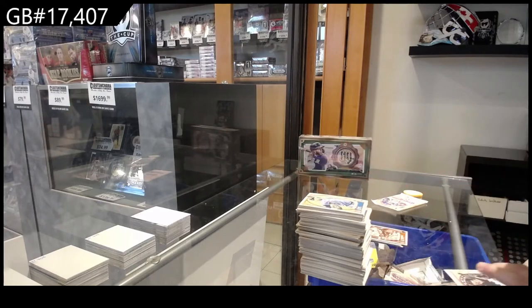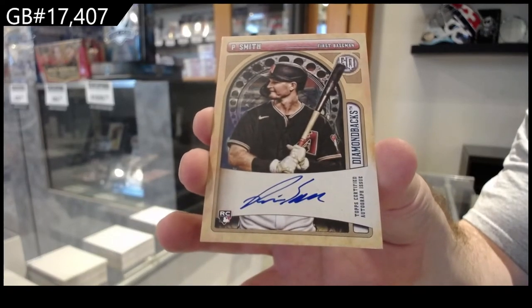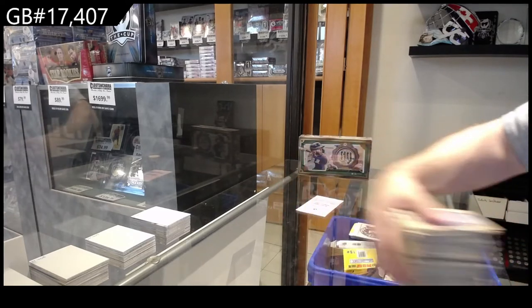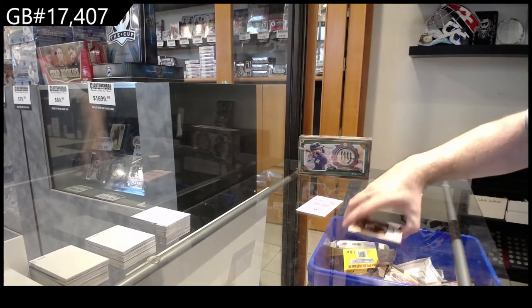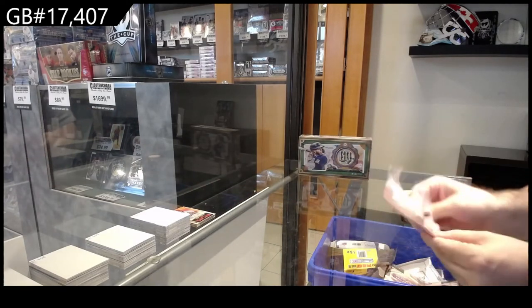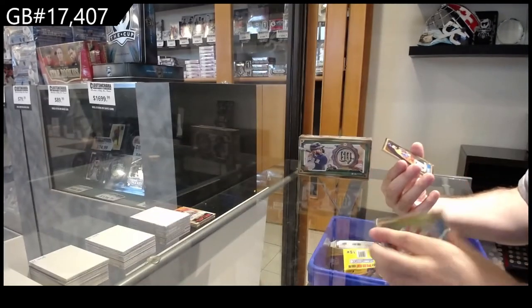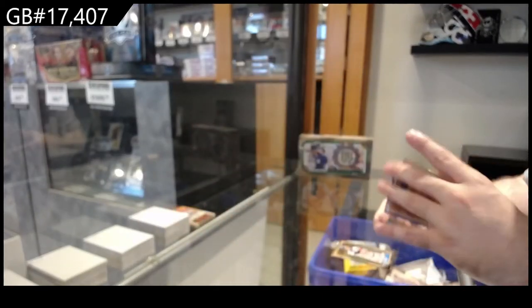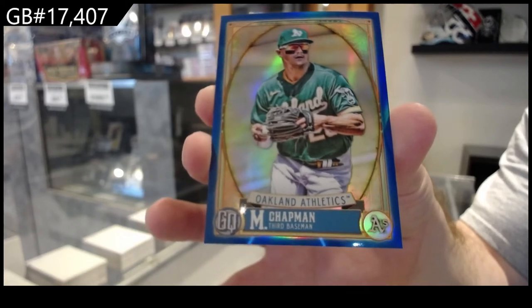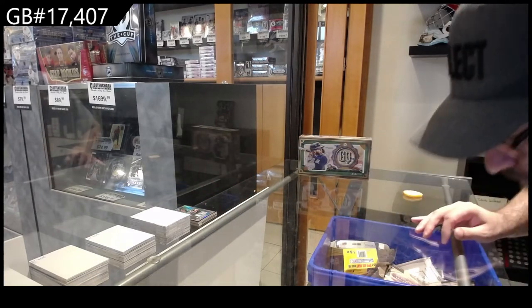We've got a rookie auto for the Diamondbacks — Smith. Rookie auto Smith. And love base. Again guys, I will go through this — nothing will get left behind. We've got a Jimenez for the White Sox. Not numbered — and an Altuve for the Astros. And numbered to 299, Chapman for Oakland. I'll double check that and go through them right after.